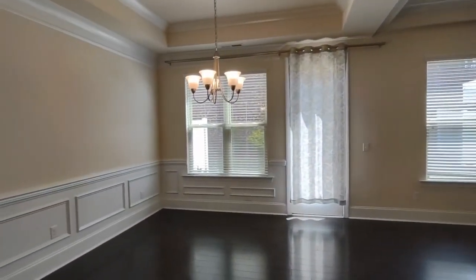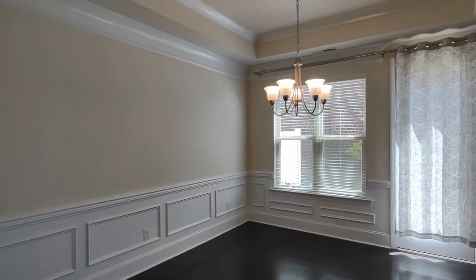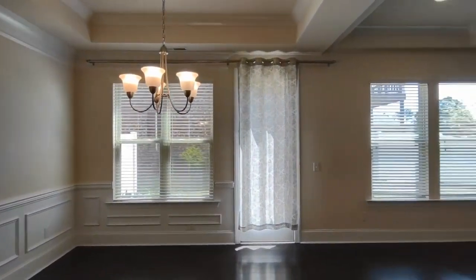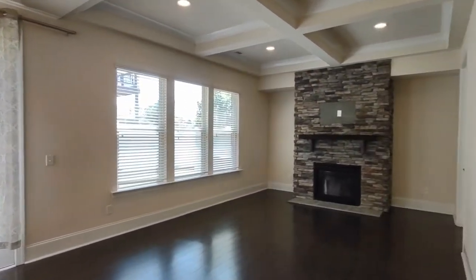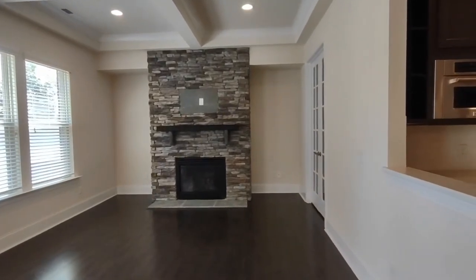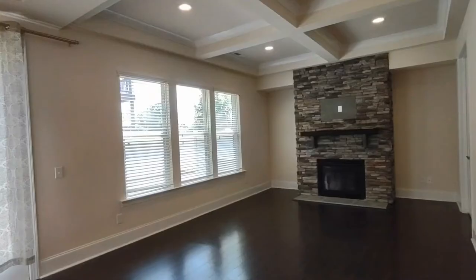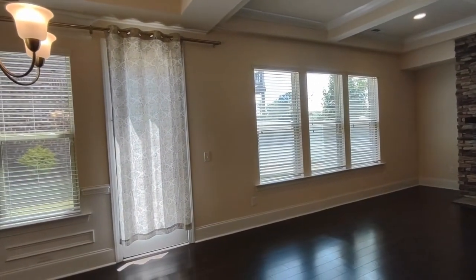Now we are seeing our formal dining area featuring a beautiful chandelier, tray ceilings, and a lot of rear-facing windows with natural light. We also have a gas fireplace in the living area, and as you can see, a rear patio exit door.